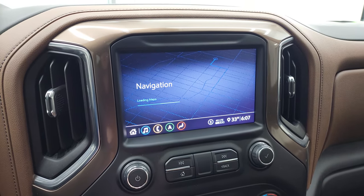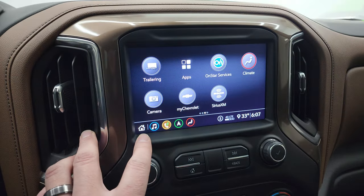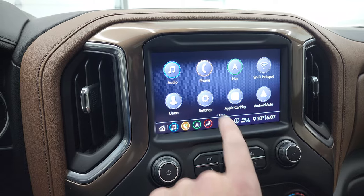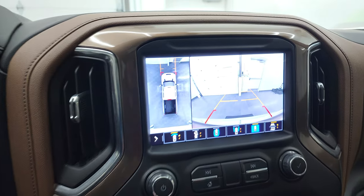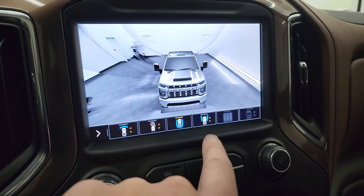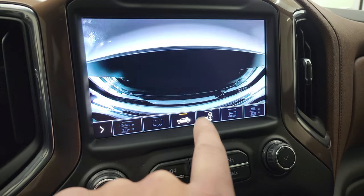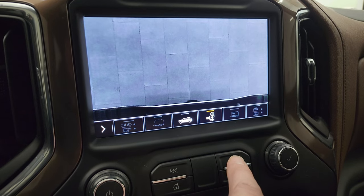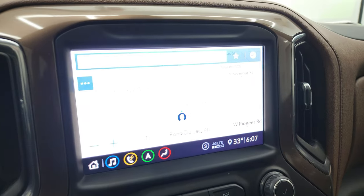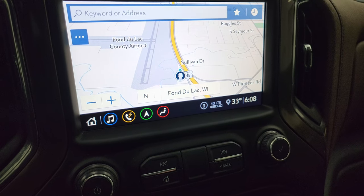You get the Chevy infotainment system, which I'll show you here. It takes a second to load up. It does have the factory navigation system on it. You have all your different apps — Apple CarPlay, Android Auto. And your cameras are in here as well: surround view cam, front cam, a round-the-back cam, down-the-sides cam. You also have a cargo cam, which obviously with the cap on it doesn't work very well. Then you can zoom in on your receiver hitch to get hooked up to your boat, camper, or trailer the first time, every time. The factory navigation system is working nicely — there's Highway 41, there's the Fond du Lac Airport.